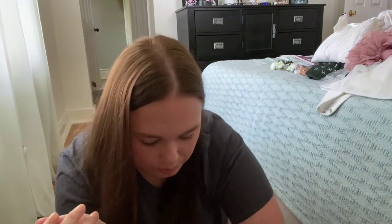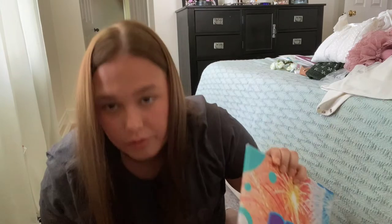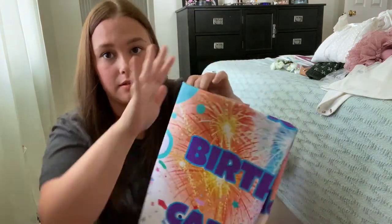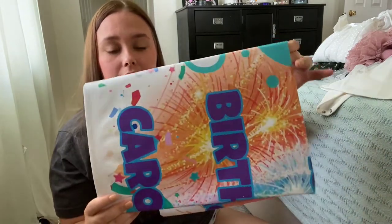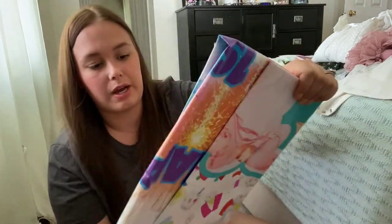Then we have this — it's huge. I'm not going to unravel it, but her Gigi made a huge birthday banner. I mean, this thing is huge, but it just says 'Happy Birthday, Caroline,' and it's got a picture of Caroline. I put that all the way down at the bottom folded up really tight.